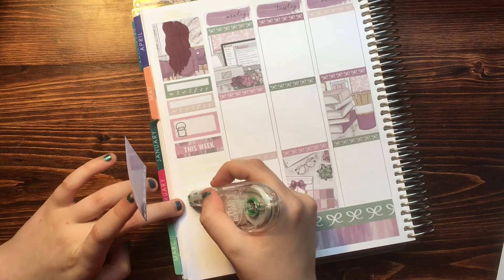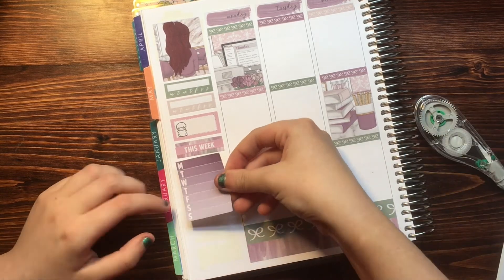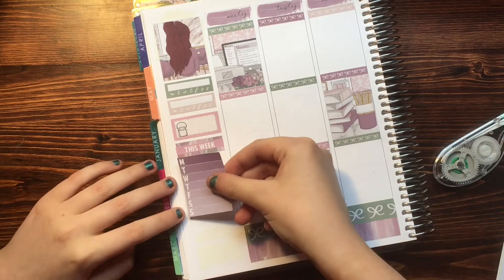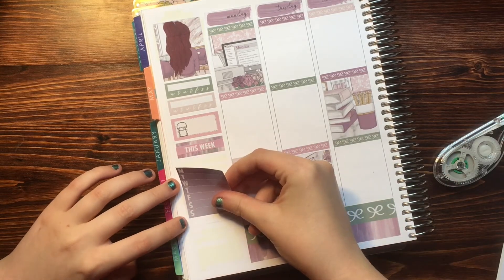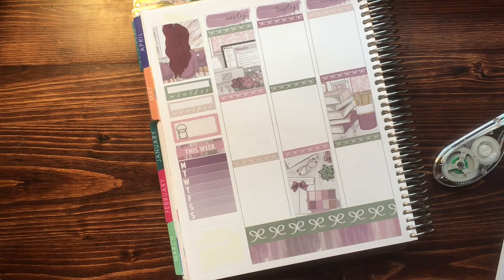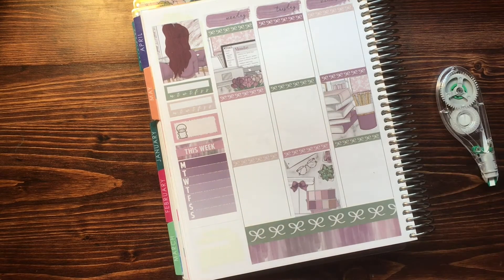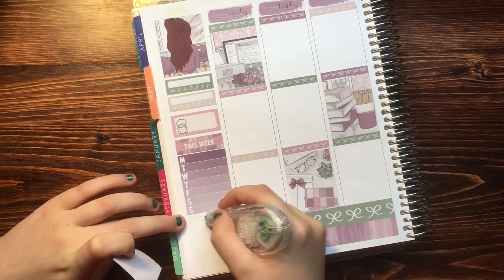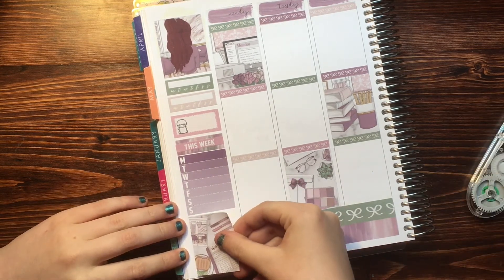And then underneath that, I put down a stationery full box, which was very cute — and it almost just fit, which was so lucky. So go Finn for planning that. And then we are about to move on to the days of the week, so I will let in-person Finn take over for me in just a second.